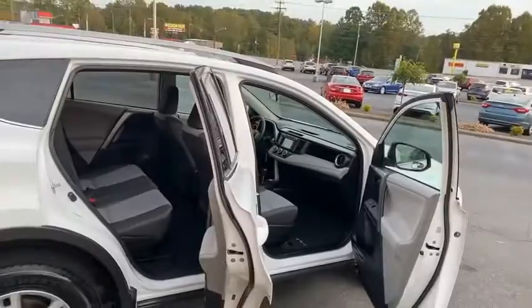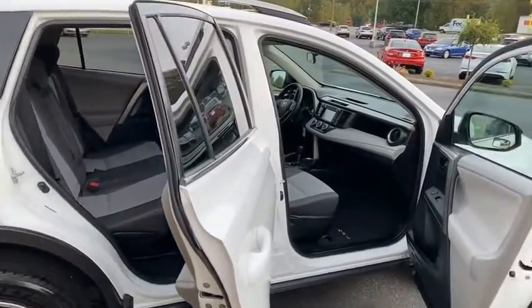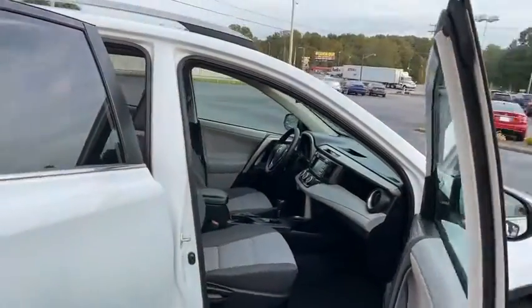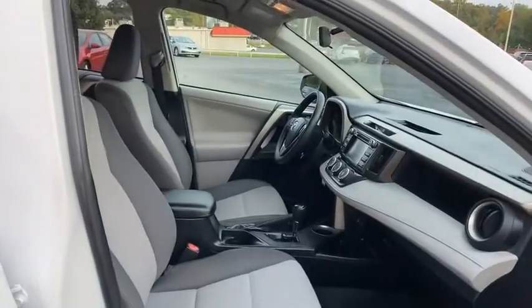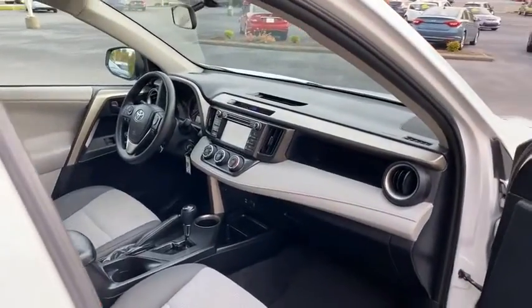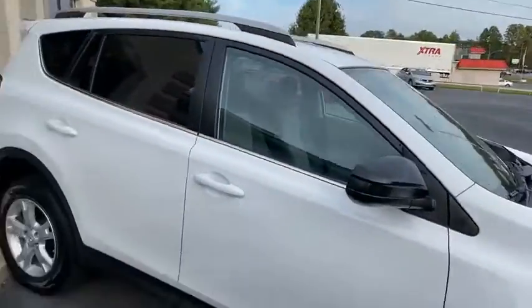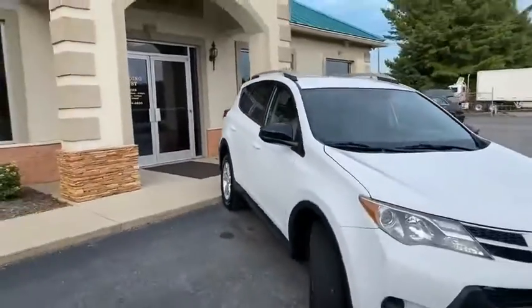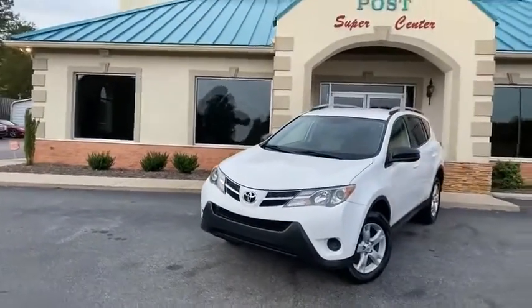We can even have it delivered right to your home. Super clean RAV4 here at the Trading Post, Conover location. 888-805-8558. Get approved now at tradingpostcars.com. You're going to love it here — family owned and operated by my family, 44 years in the business. Great people, easy financing, fantastic cars just like this RAV4 here at the Trading Post in Conover.